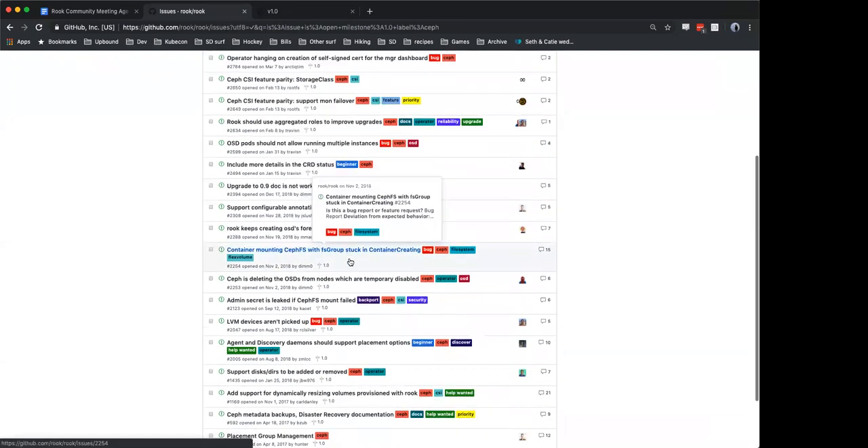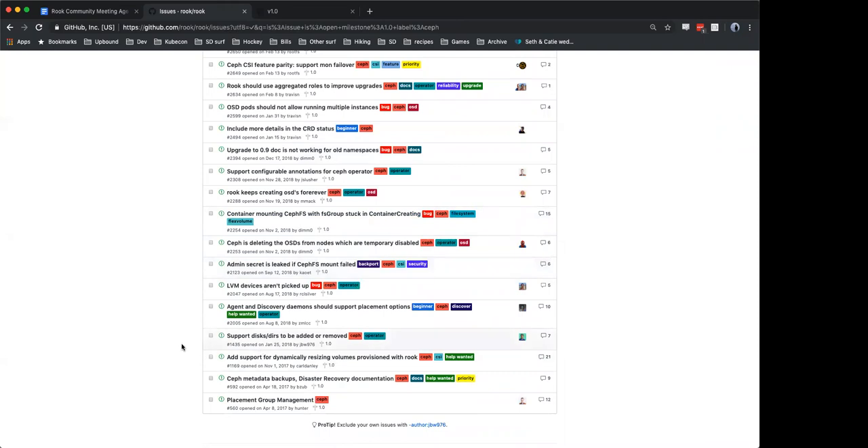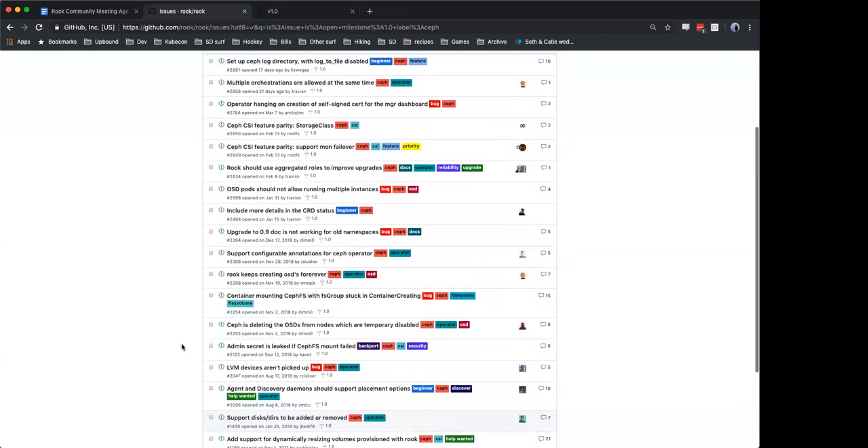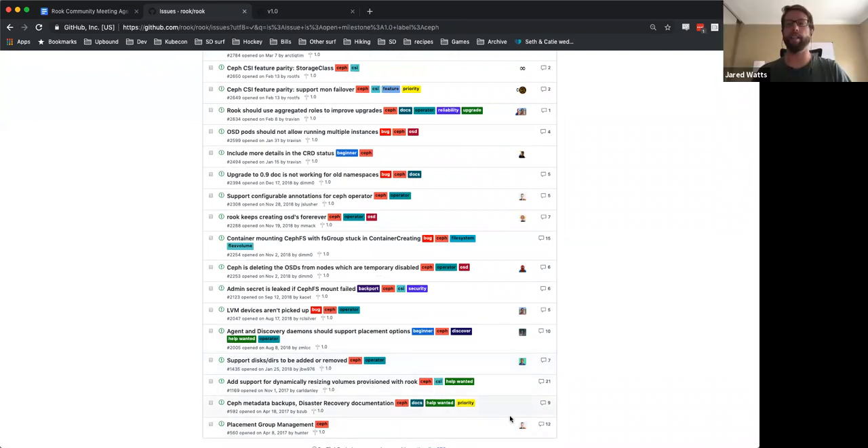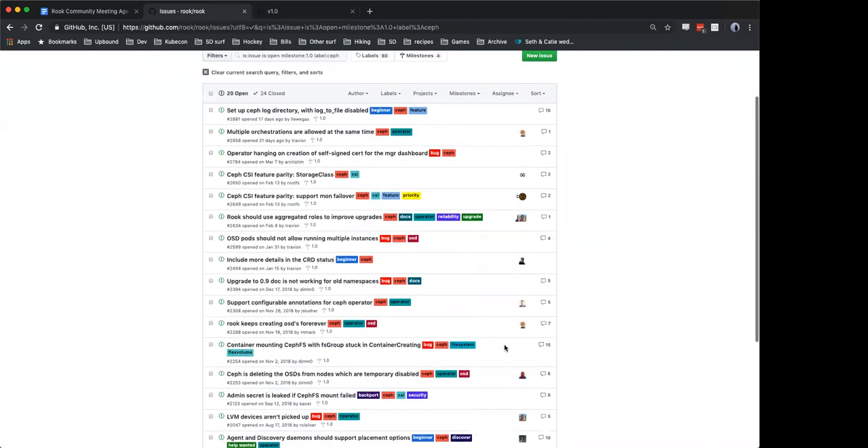I may message him when we're done here and propose booting out some number of issues. There are a few features still in the to-do pile that I think were left there because someone was planning to work on them, but we can sync up again on whether that's still the case. Yeah, that sounds great, Blaine. I can see some of them — like support for dynamically resizing volumes doesn't even have an assignee yet. That looks like a clear case of punting out of 1.0.